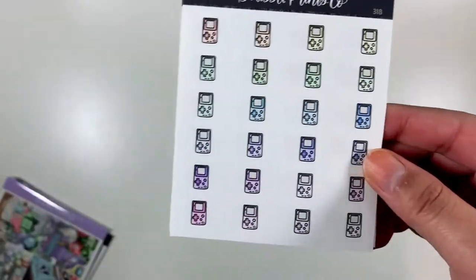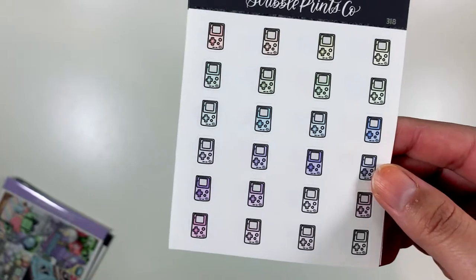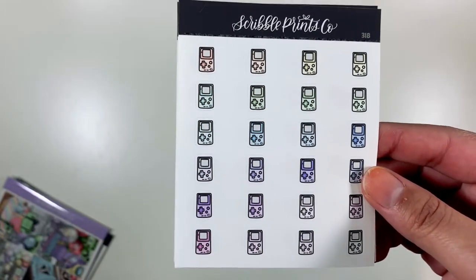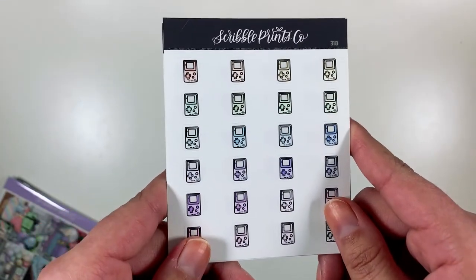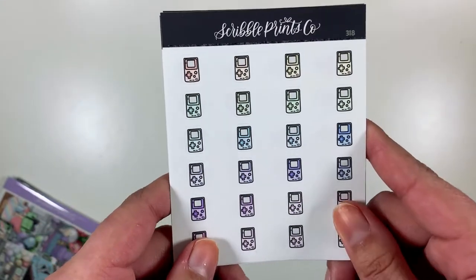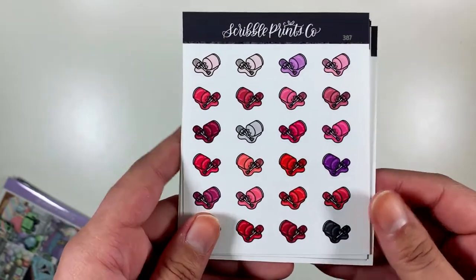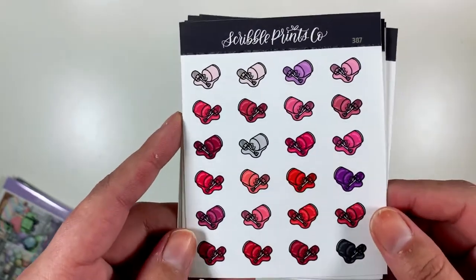I got the Game Boy ones because I do have a Game Boy Color that I've been playing. I'm so close to finishing Pokemon Yellow and I really want to get back into that. I got these nail polishes for when I paint my nails.